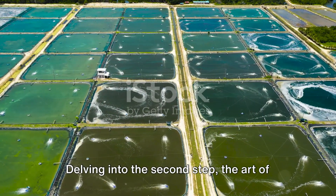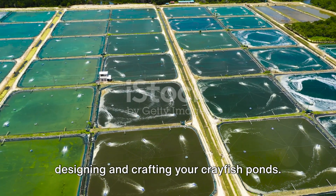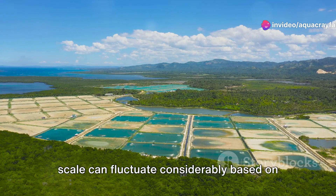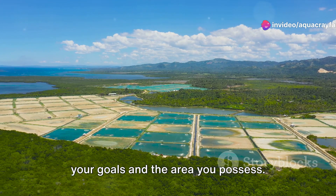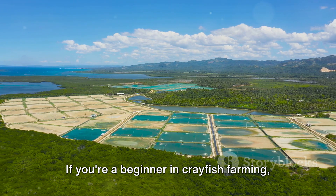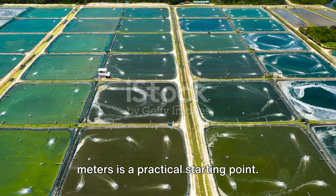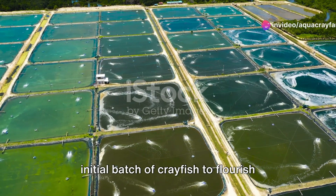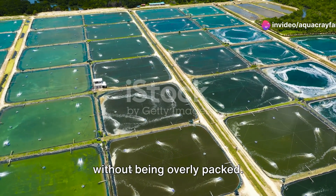Delving into the second step: the art of designing and crafting your crayfish ponds. This task is not standard as your pond scale can fluctuate considerably based on your goals and the area you possess. If you're a beginner in crayfish farming, a pond of approximately 50 square meters is a practical starting point. This dimension offers room for your initial batch of crayfish to flourish without being overly packed.